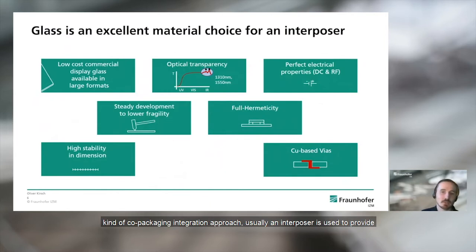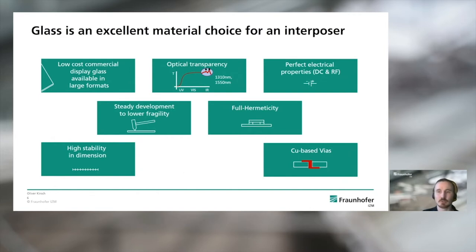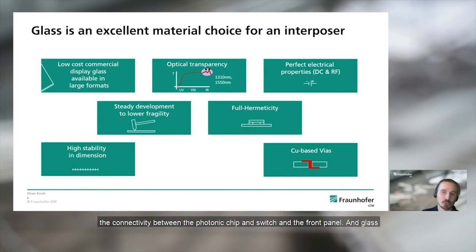In this kind of co-packaging integration approach, an interposer is typically used to provide the connectivity between the photonic chip and the switch. Glass is an excellent material choice for such an interposer. As you can see here and also later in the slides, it can meet all the optical and electrical requirements. On one hand, it has wide optical transparency and shows low optical losses, especially in the typical telecommunication wavelength range — the O and the C band.